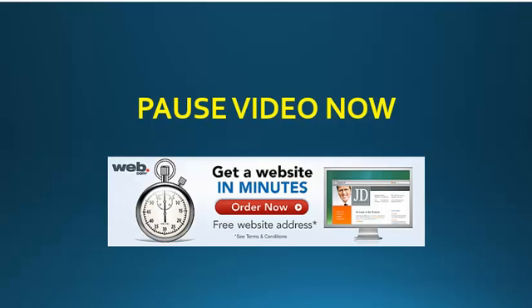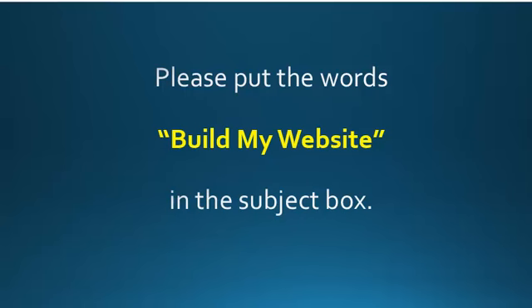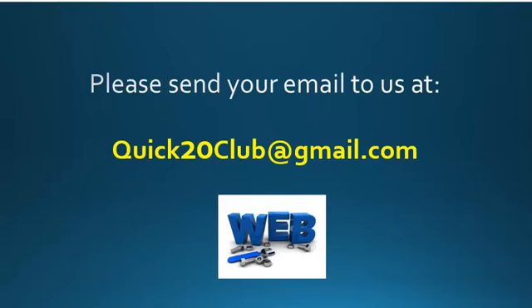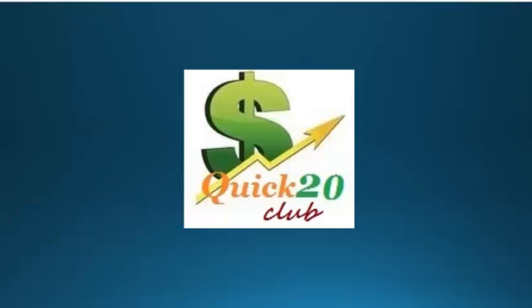Welcome back. Now after you've ordered your website, please email us to let us know that you have done so. Please put the words 'build my website' in the subject box. Send your email to us at quick20club@gmail.com and we will begin building your website as soon as possible. Well, congratulations — you just completed our training video number one. You can now proceed to training video number two to learn how to advertise your website online. Thank you and welcome to the Quick 20 Club.